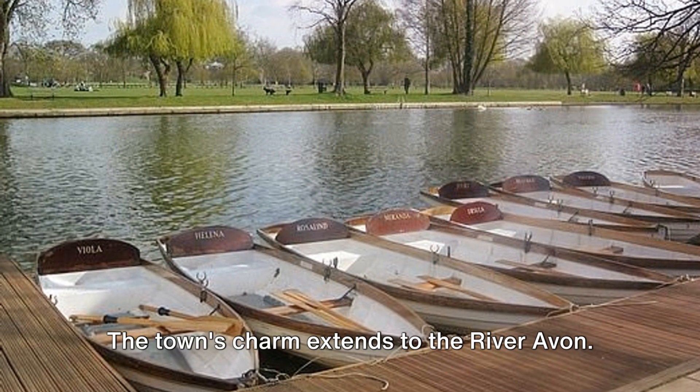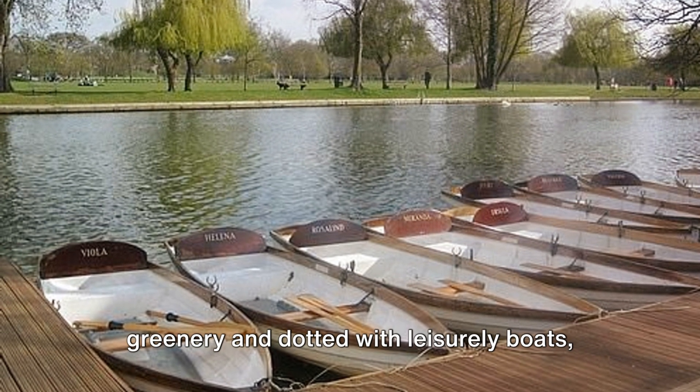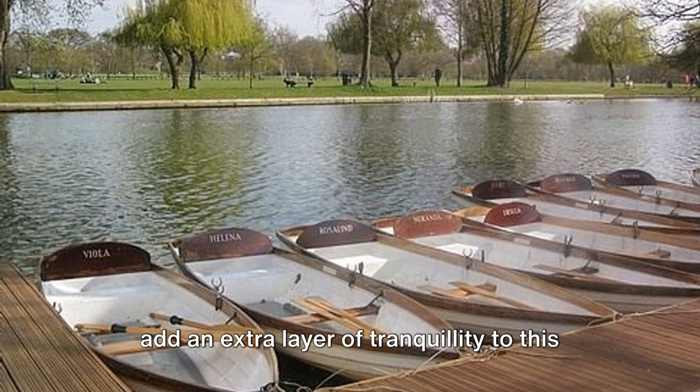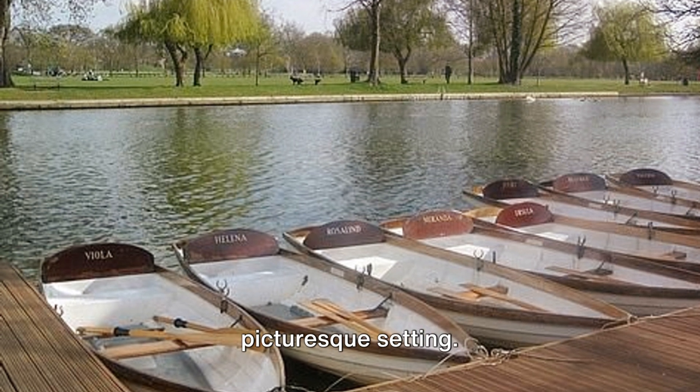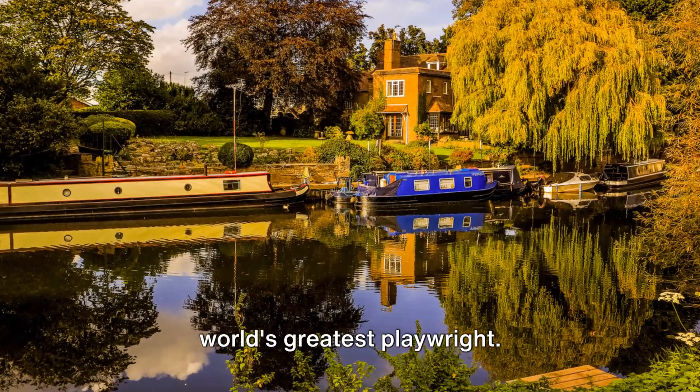The town's charm extends to the River Avon. Its serene waters, bordered by lush greenery and dotted with leisurely boats, add an extra layer of tranquillity to this picturesque setting. Stratford-upon-Avon — a tribute to the world's greatest playwright.